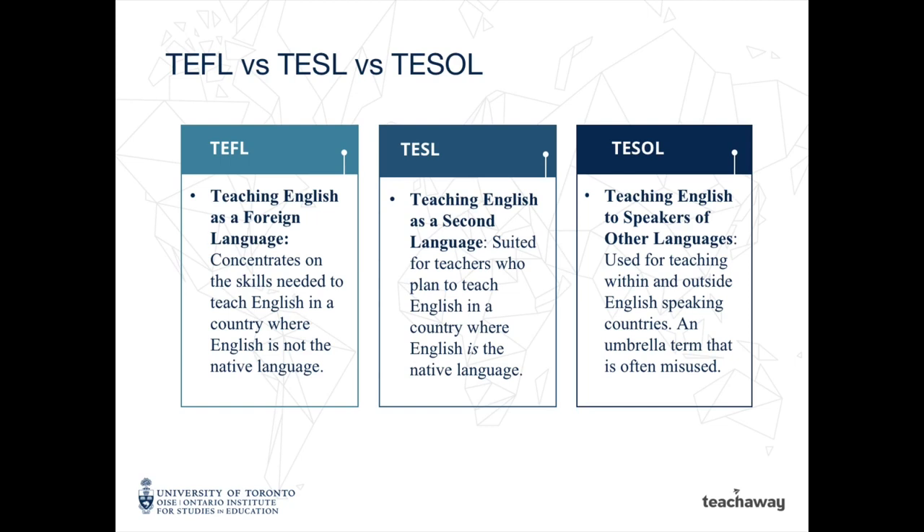TESOL stands for Teaching English as a Second Language and qualifies you to teach within an English-speaking country. TESOL will qualify you to teach both within an English-speaking country and a non-English-speaking country, but be careful — this is a term that is often misused. In general, your TESOL certificate will need to be over 250 hours to teach within a country like Canada or the United States. Anything less will only qualify you to teach overseas.